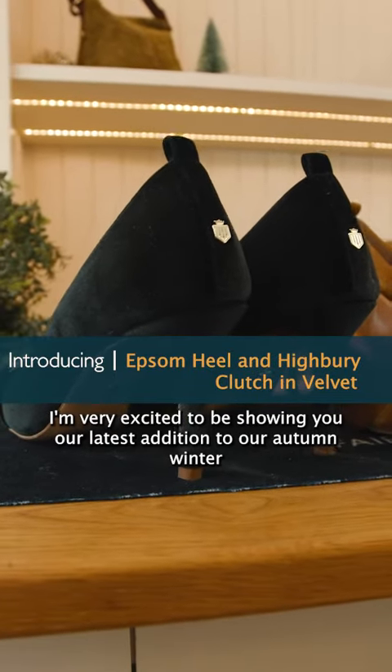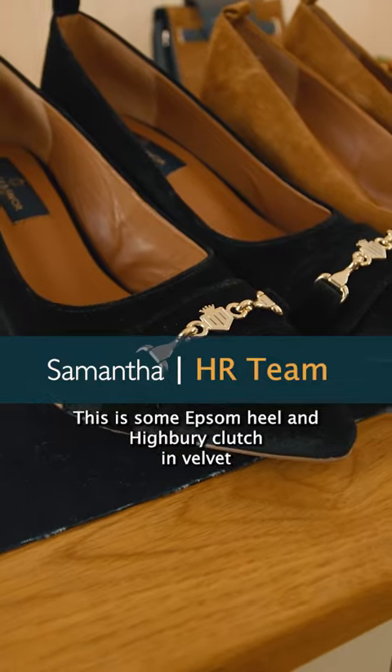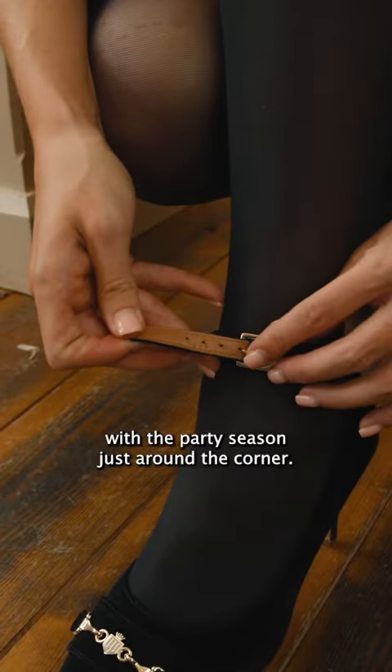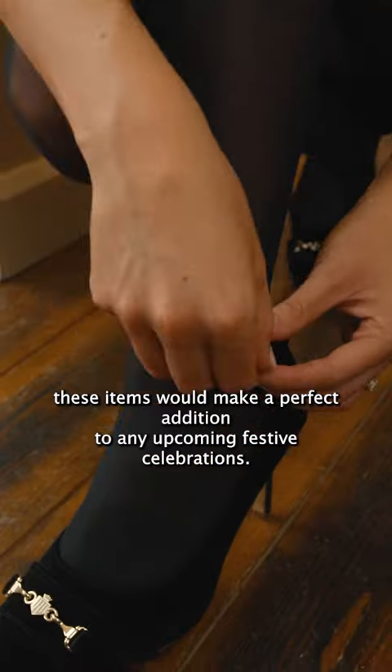Hi everyone, today I'm very excited to be showing you our latest addition to our Autumn Winter 22 collection. This is the Epsom heel and hybrid clutch in velvet. With the party season just around the corner, we thought these items would make the perfect addition to any upcoming festive celebrations.